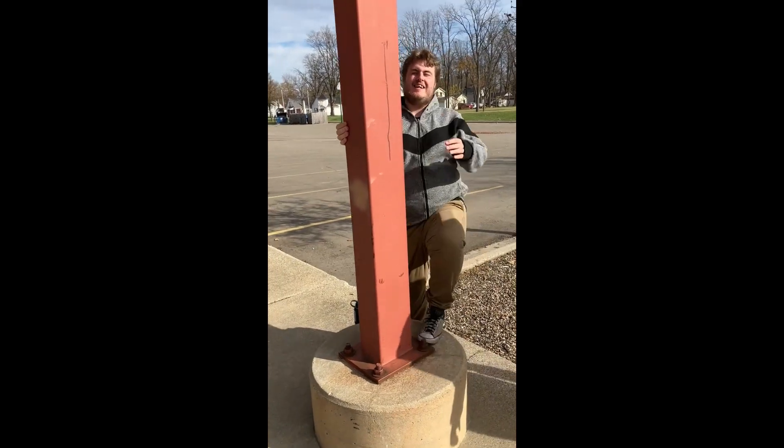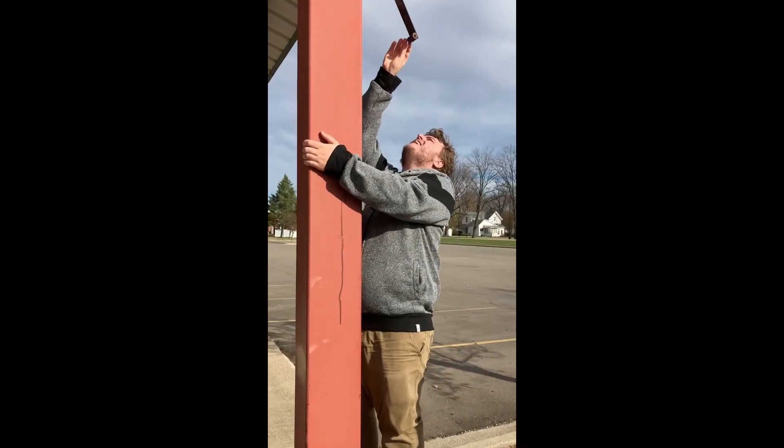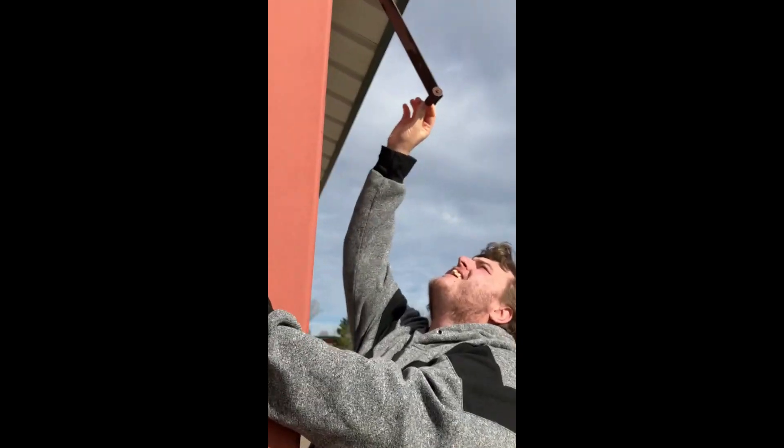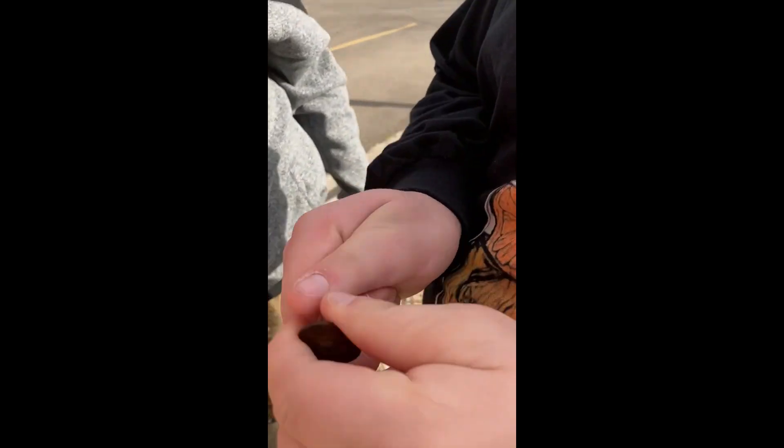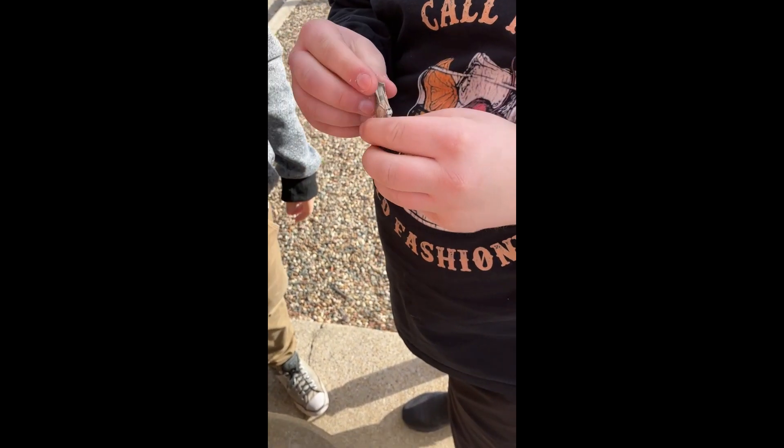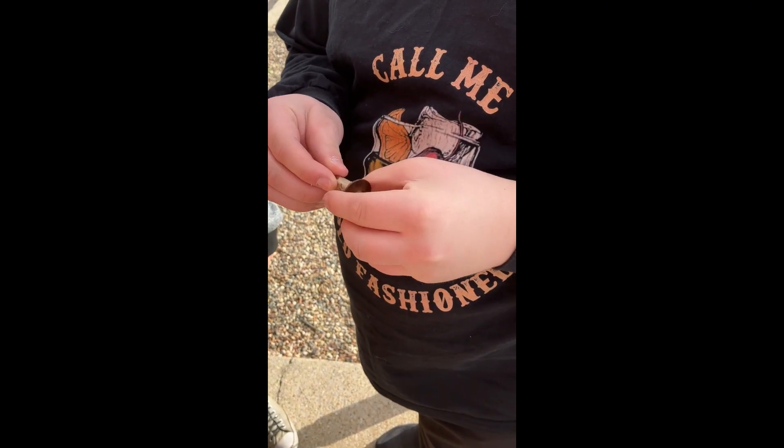You found it? Yeah. Oh wow. What is it? It's a little magnet. Good catch. I was looking low — I didn't look that high.